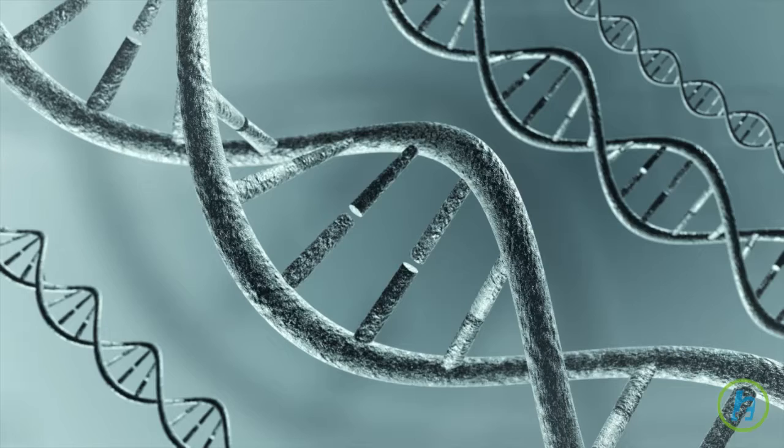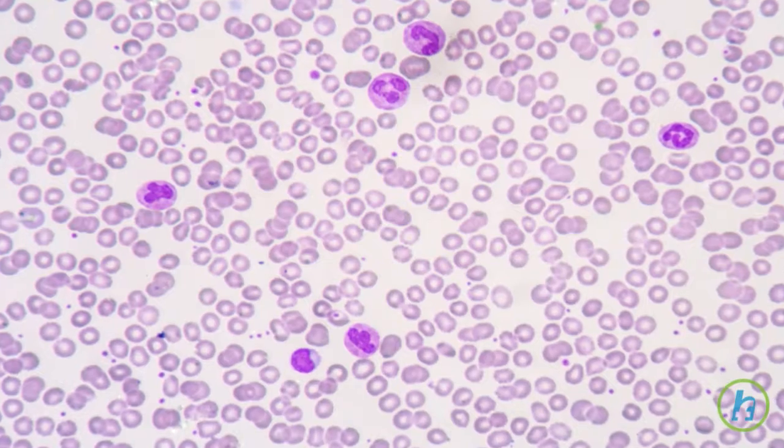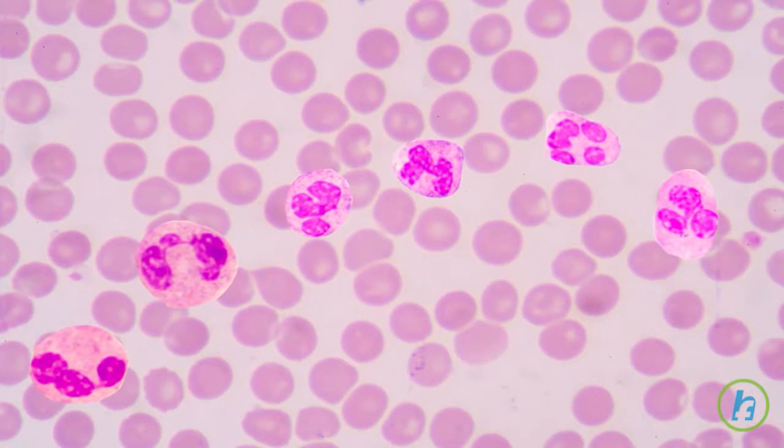When this abnormality occurs, the body signals too many stem cells to develop into a type of white blood cell called a granulocyte. Some of these granulocytes never mature. The immature granulocytes are called blasts.